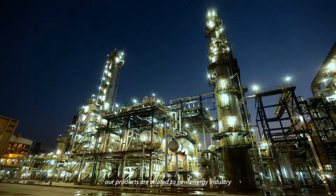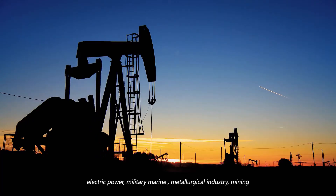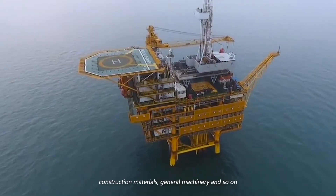Our products are related to new energy industry, rail locomotive, petroleum, chemical engineering, electric power, military marine, metallurgical industry, mining, construction materials, general machinery, and so on.